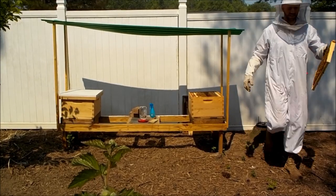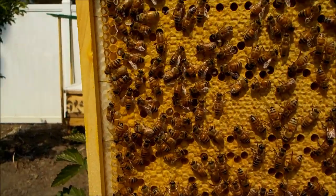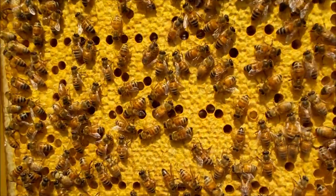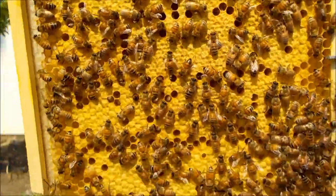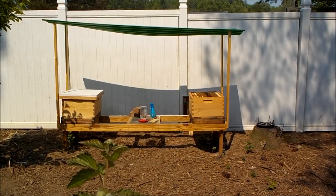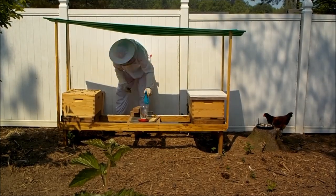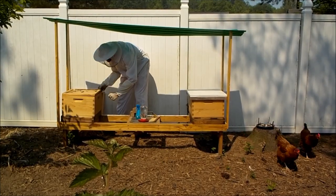One of the biggest questions I got is what am I looking for when I do a beehive inspection. Well, you should be looking for your queen or signs of the queen. You want to make sure you see some eggs — eggs mean that the queen was there at least three days ago. And then you just want to check for general signs of pest damage or disease.